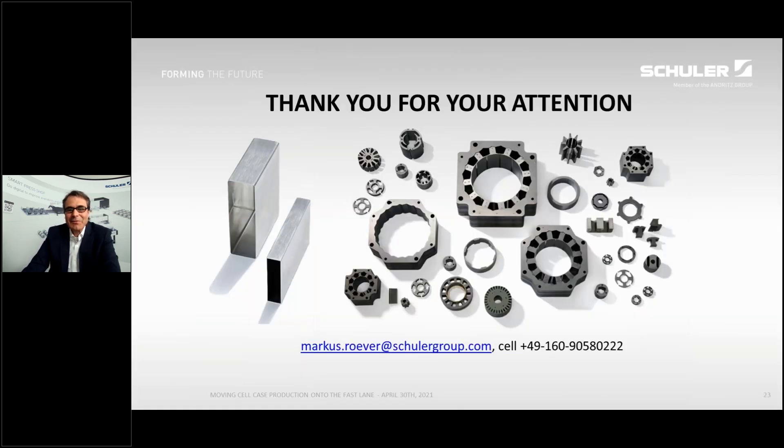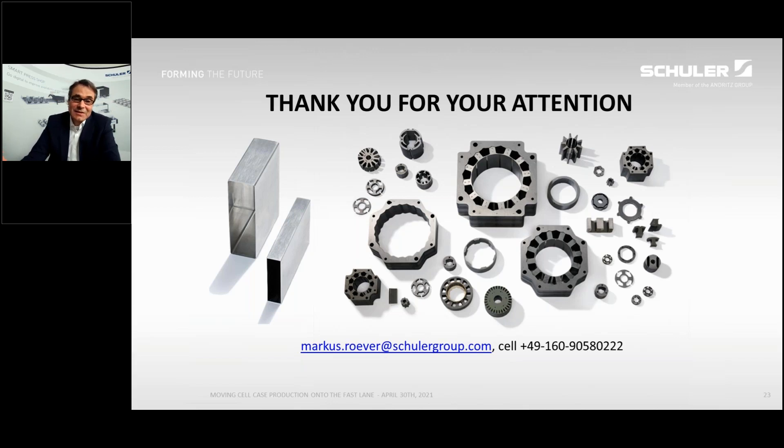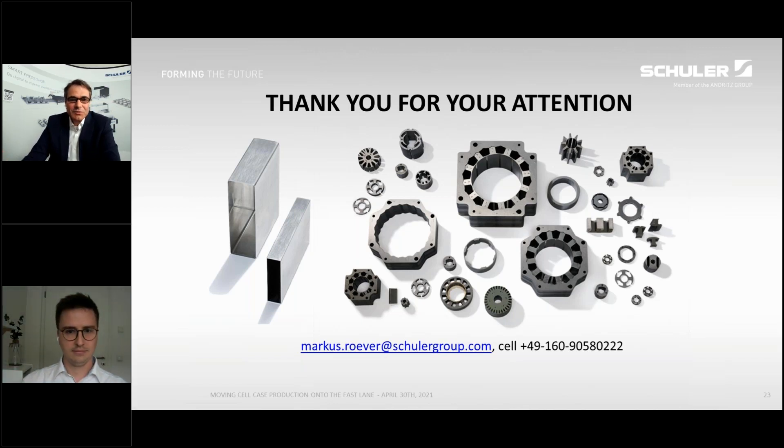We would like to share our achievements with you, discussing your challenges and our solutions for cell case production. Please contact me at the email given below or on my cell phone. You can download this paper from the platform here or later from our booth. Have a nice weekend and thank you very much for your attention.